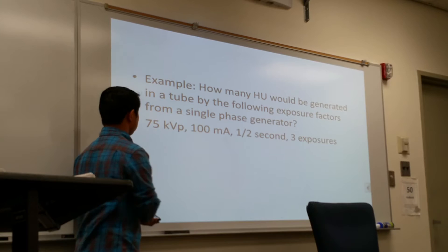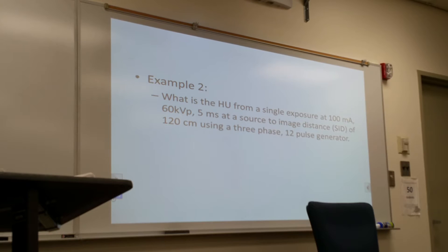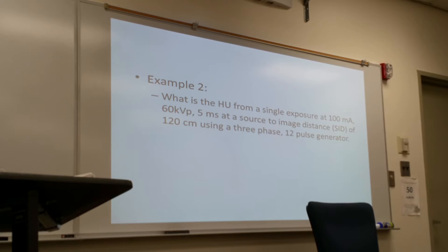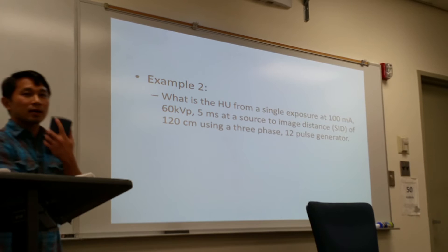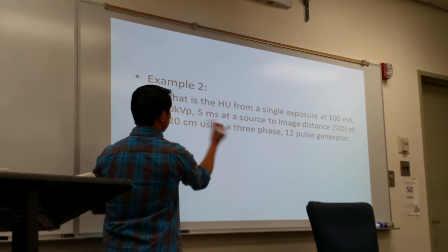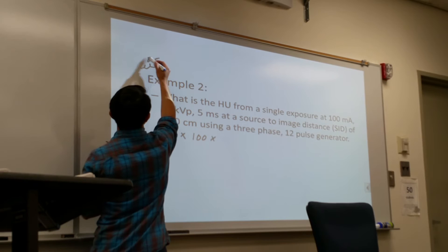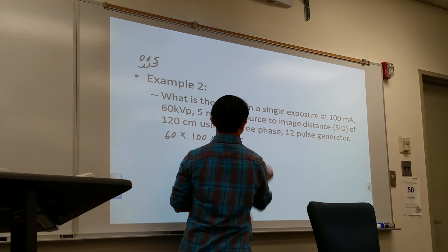Let's do a different example. What is the heat unit from a single exposure at 100 mA, using 5 milliseconds, with a three-phase twelve-pulse generator? The constant number is 1.41. So we multiply: 16 kV times 100 times 0.005 (moving the decimal three places) times 1.41.